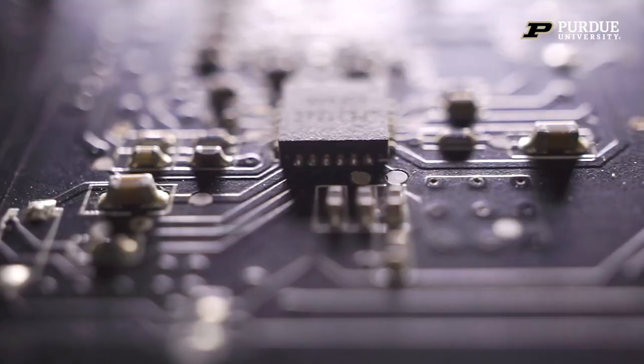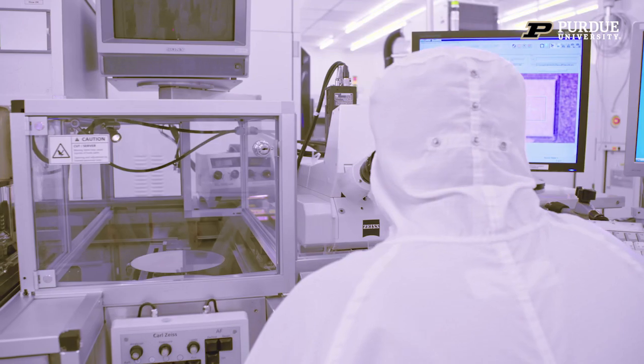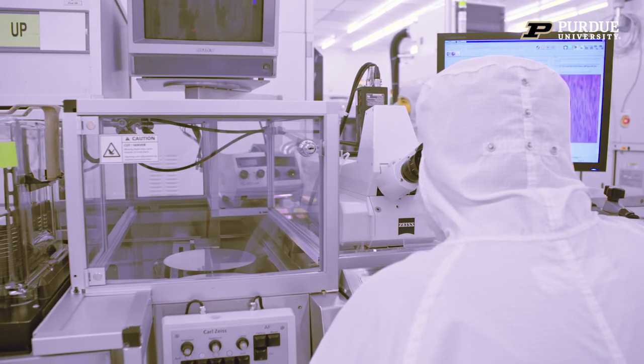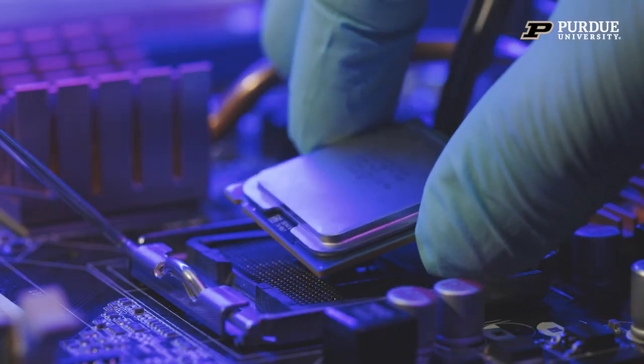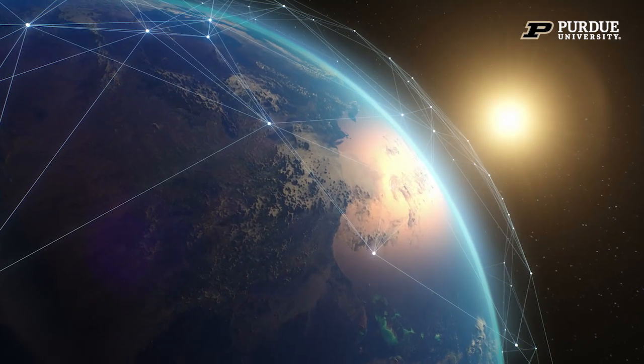I'm Julia Buckley from Reliable Microsystems. We design, model, and simulate microelectronics and semiconductors for harsh environments. Our engineers are experts at making sure the electronics do not fail when they're bombarded, for example, with radiation in a very harsh environment.